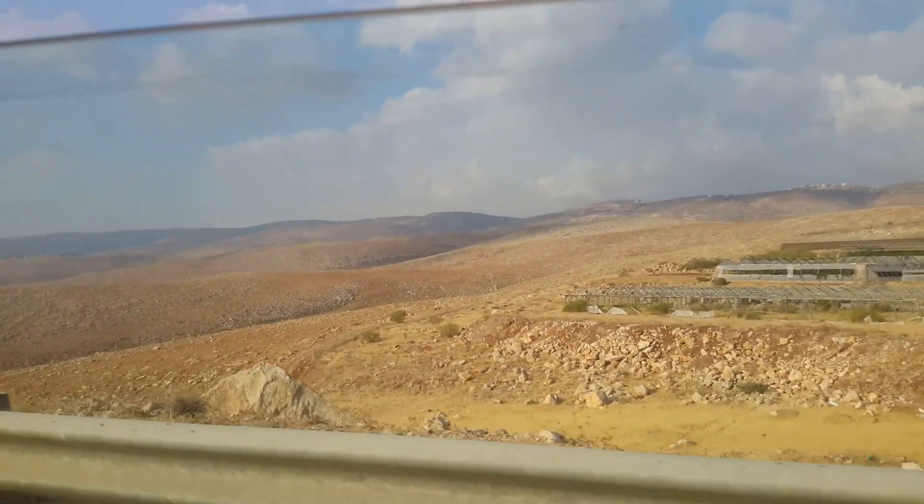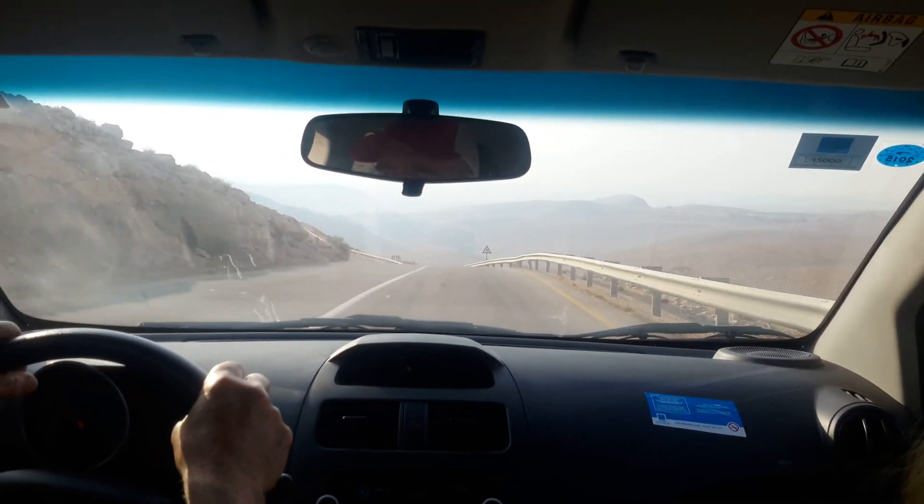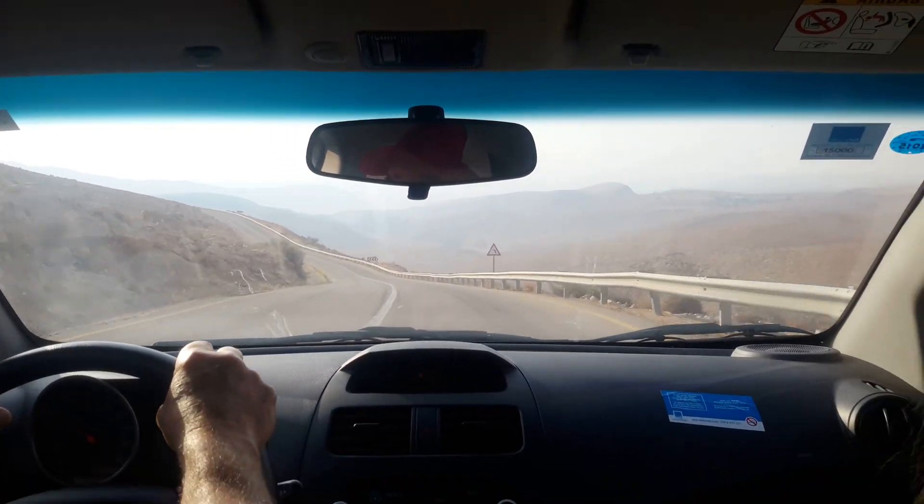And now we're going to have quite a view. How can they grow them here? Where are they getting the water out here? Look at that view.